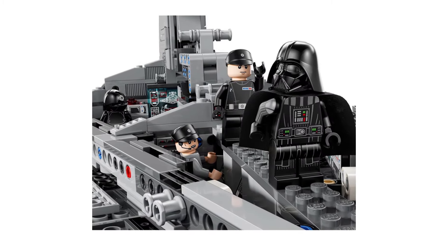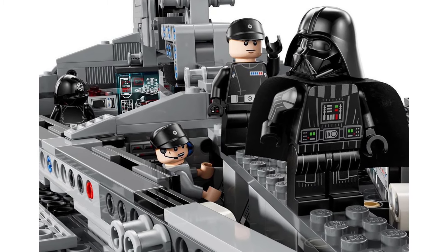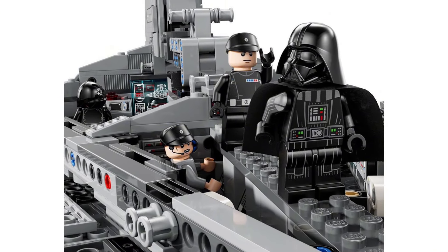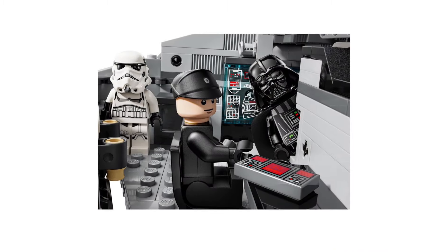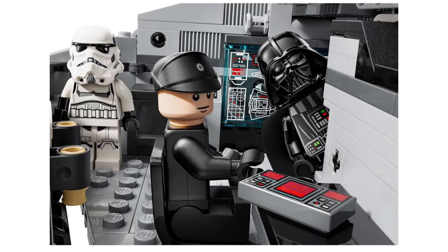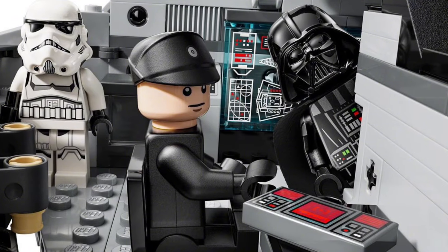Here you can see some interior shots and renders of the model inside. There is a crew member and an Imperial officer right behind Darth Vader on the bridge. In the background, you can also see a small Star Destroyer hologram on a screen, which is pretty cool. There's another shot of a crew member working at a desk, with Darth Vader peeking out and a Stormtrooper standing guard on the side. It's a pretty cool looking model — not as much interior as some were hoping for, but it fits the vibe of most recent LEGO Star Wars sets.